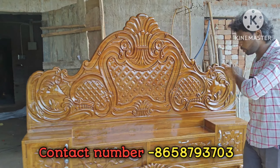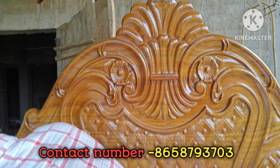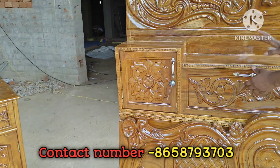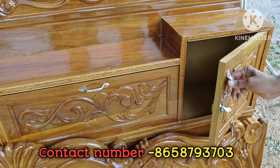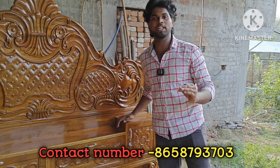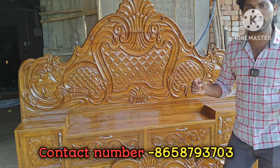We have to go into the same area. The storage can be installed. The design is very beautiful.